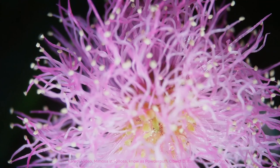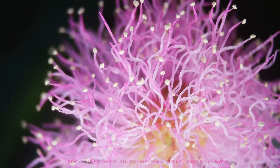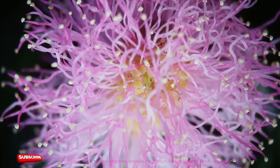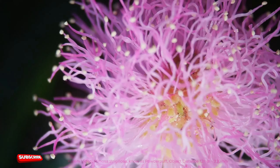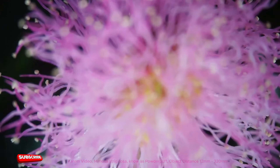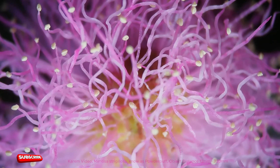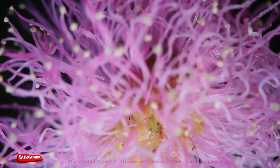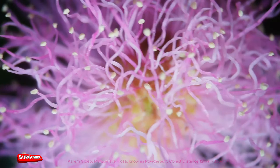Native to the south-eastern United States, Mimosa strigulosa is commonly found in states such as Florida, Texas, and Louisiana. This one was in Louisiana. It thrives in a variety of habitats, including sandy soils, open woodlands, grasslands, and along roadsides. This plant prefers well-drained soils and full sun to partial shade.